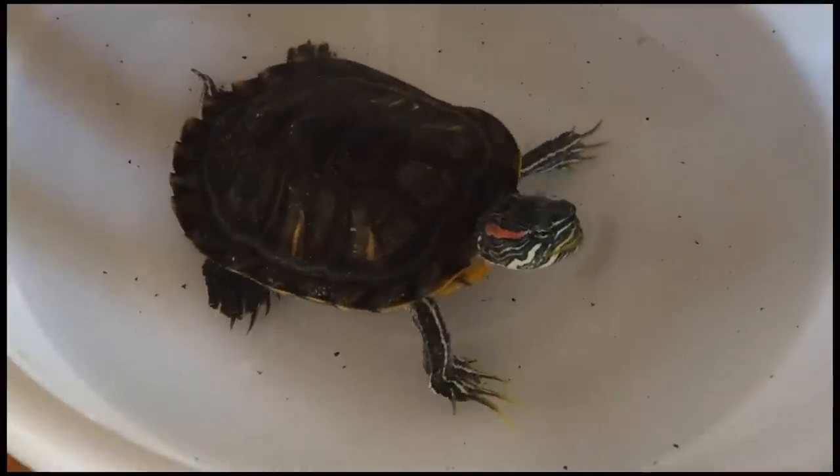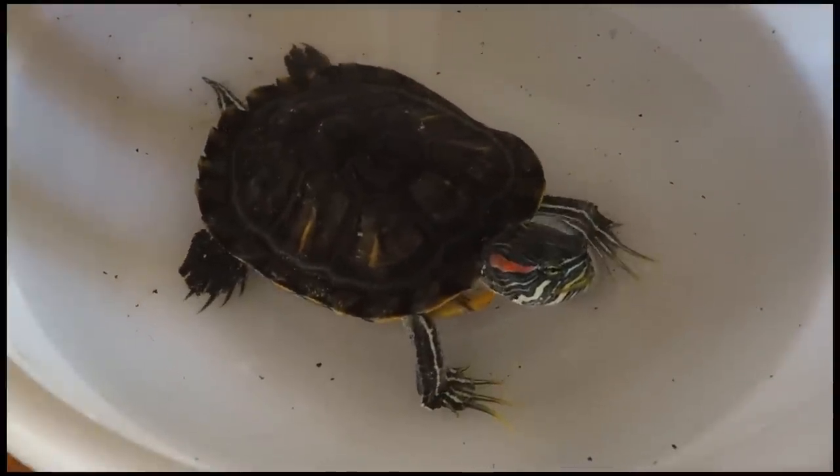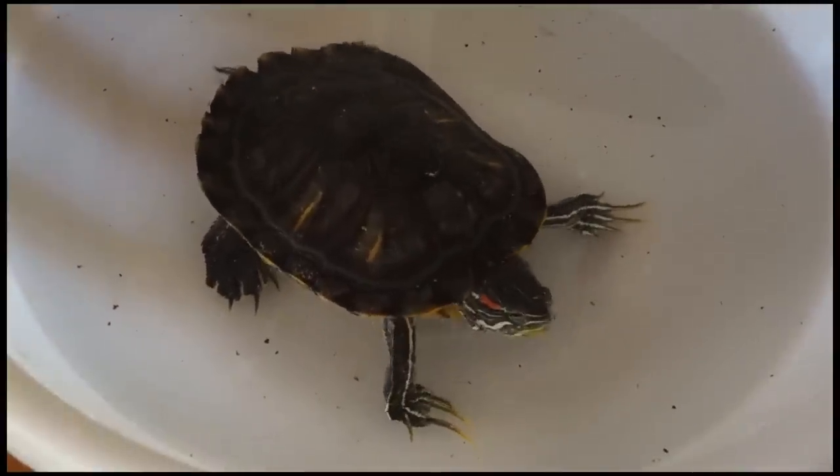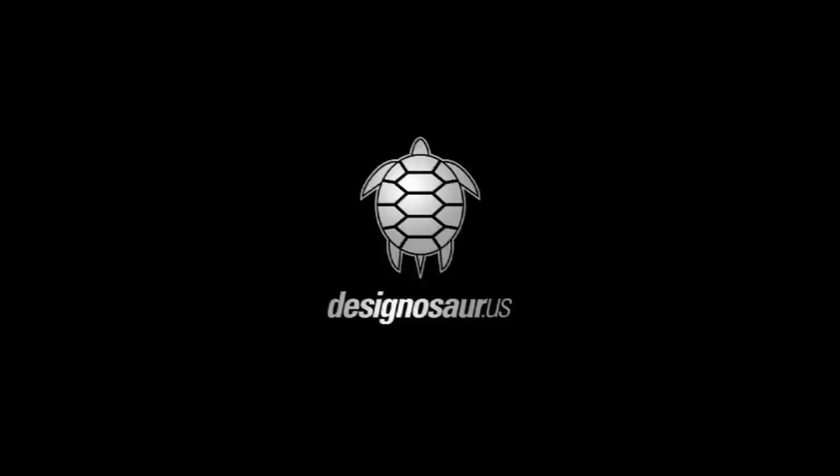So there's your tip. Thanks for watching, and tune in next time for more turtle raising tips. I'll see you next time.